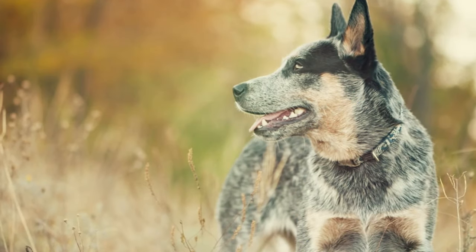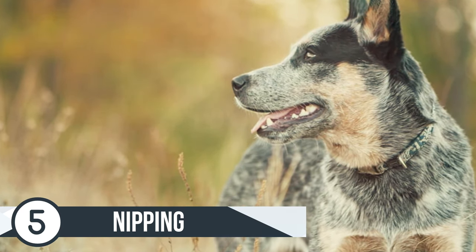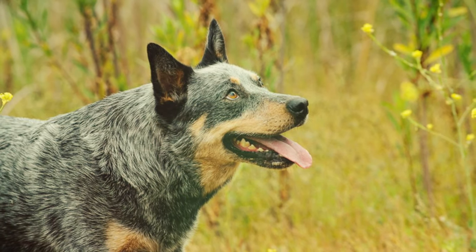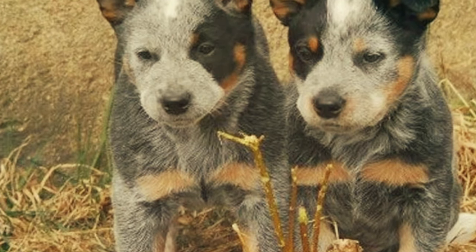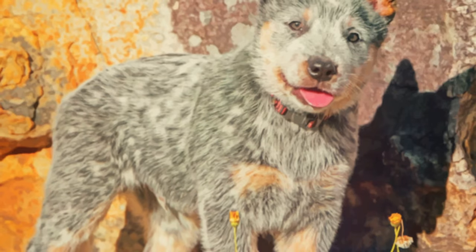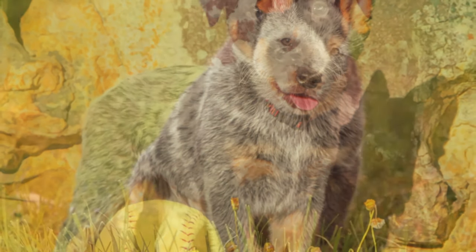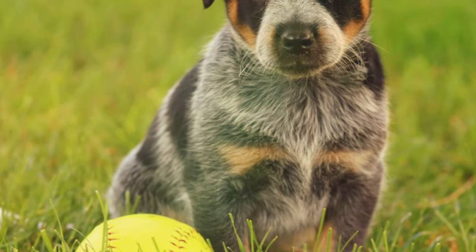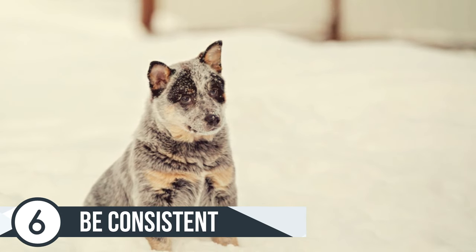Number 5 is to get nipping under control. Blue Heelers are considered a mouthy breed, meaning they want to communicate with their mouth. Even though they think it's harmless, this is something you definitely want to get control of early on. You can do this by staying calm when your dog nips and yelping — yelping signals that it wasn't good and you'd like them to stop. Every time your dog makes contact with their mouth, yip to let them know that's not acceptable. It's very important to stay calm; your natural reaction may be to jerk away, but instead stay calm and yip, and eventually they'll understand.